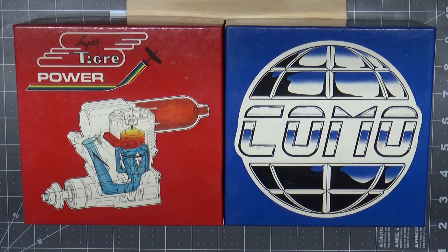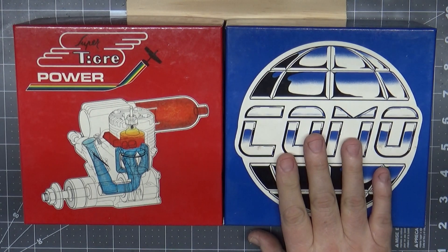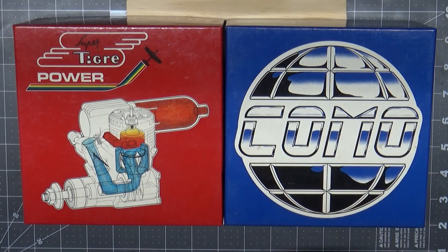It isn't often that I get an opportunity to show two engines like this side by side. The title of this video is A Tale of Two Tigers. You may say, well I only see one Super Tiger engine here. Those of you that are younger and newer to the hobby may think that, but those of us that have been around a while will know that Como engines are actually Super Tiger engines.